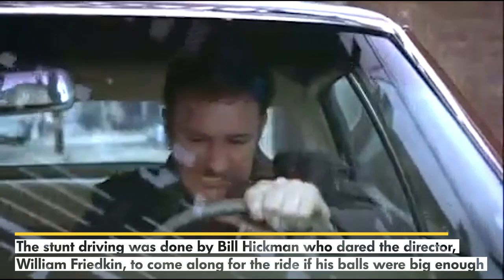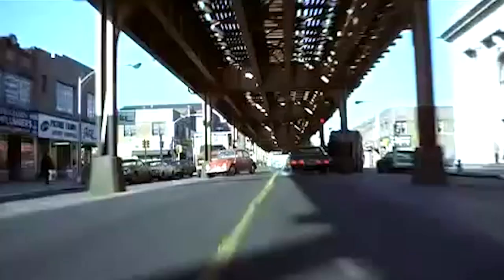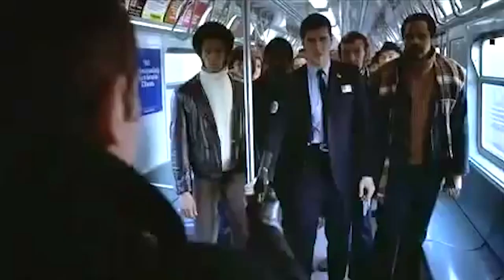The commuter's white Ford was destroyed, but later paid for by the studio. The stunt driving in this scene was done by Bill Hickman, who actually dared the director William Friedkin to come along for the ride if his balls were big enough — and apparently they were. So you can blame it all on Hickman, even though William sort of egged him on. The sheer lunacy involved in making this stunt is what gave it our number one spot: uncontrolled stunts like this will most likely never happen again, and because the people making the film were as loony as the stunts themselves.